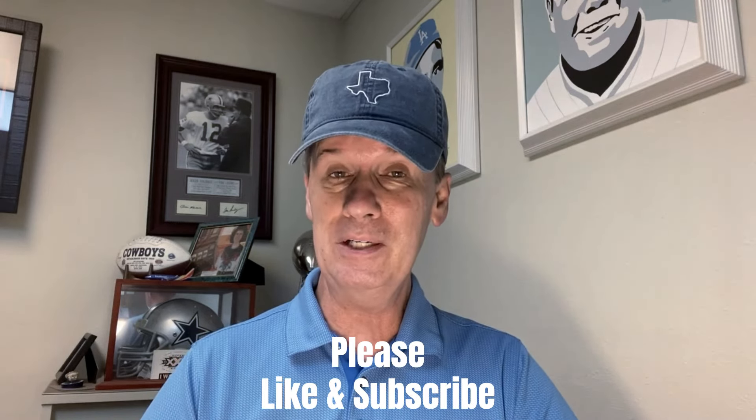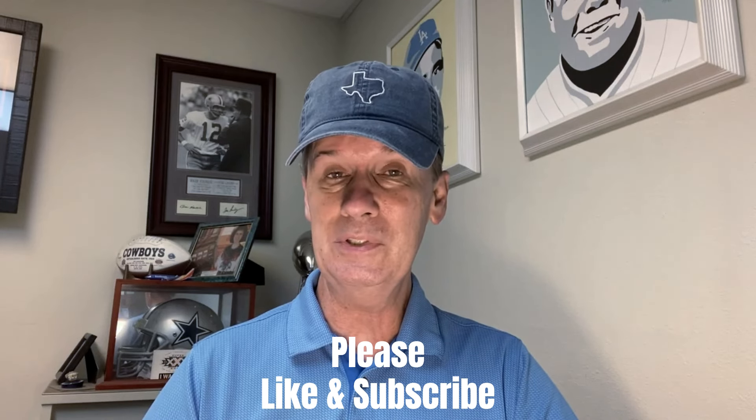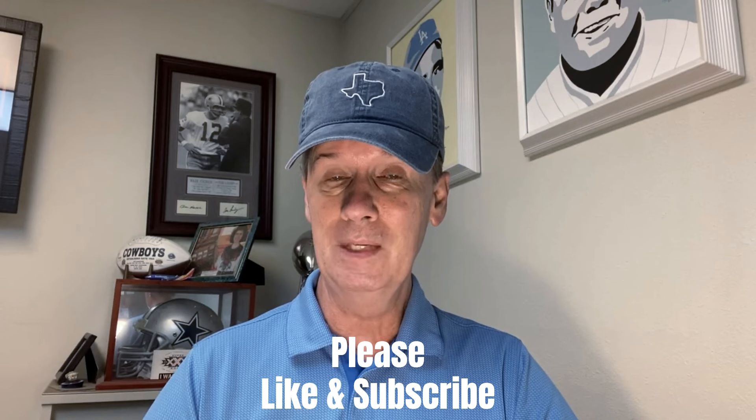If you like the video, we ask that you give us the old thumbs up — that way we know you're enjoying it. And also, if you haven't already subscribed to the Craps University channel, we'd love to have you push that button. As always, we do suggest you try these strategies at home on your software or your table before you take them to the casino, to be sure you're comfortable betting them and confident that they'll win some money for you.